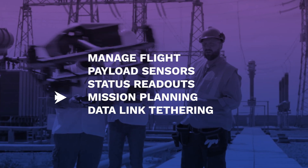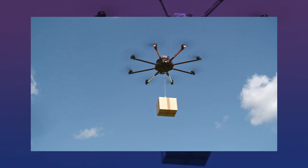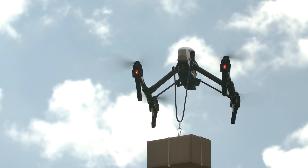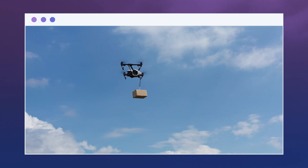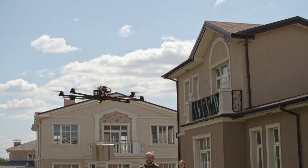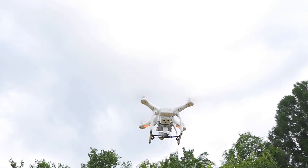The GCS can be handled by a human pilot or remotely via satellite to manage flight, payload, sensors, status readouts, mission planning, and data link tethering. Multi-rotor aircraft or UAVs can carry payloads of varying sizes — when properly constructed, drones may be an effective means of delivering everything from life-saving medication to goods. Some drones have a maximum altitude of a few thousand feet while others can soar overseas at breakneck speeds, and their carrying capacities can range from lifting just 10 pounds to hundreds of pounds.